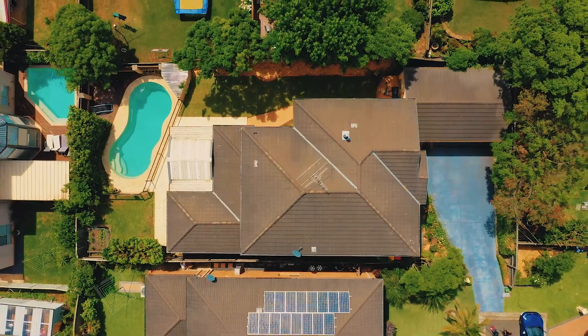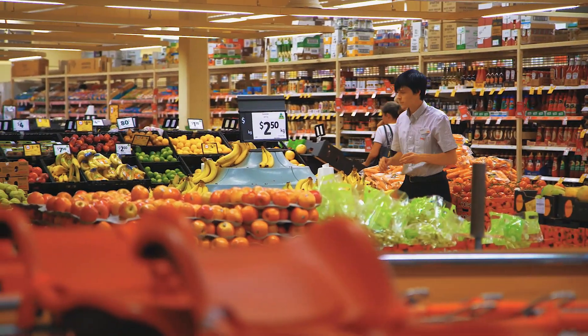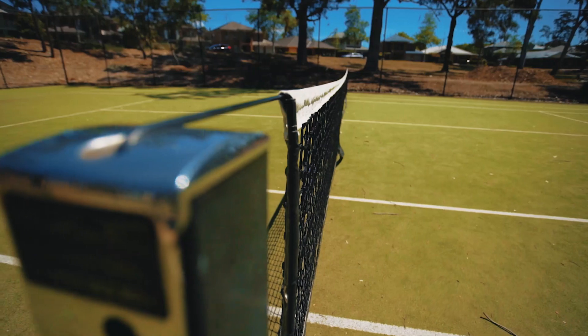Although peacefully located, this home is central to local shops, restaurants, walking paths, and only minutes to Bernie Mullane's Sports Complex.